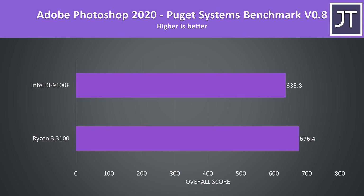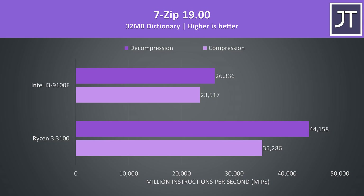Adobe Photoshop was also tested with the Puget Systems benchmark, and the 3100 was only scoring 6% ahead of the i3-9100F. 7-Zip was used to test compression and decompression speeds — a workload that Ryzen traditionally demolishes Intel in. The 3100 was 68% faster for decompression and 50% faster for compression.